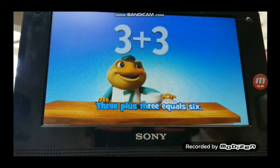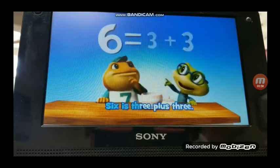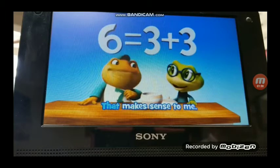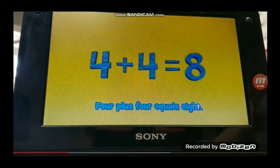3 plus 3 equals 6. 6 is 3 plus 3. That makes sense to me. 4 plus 4 equals 8.